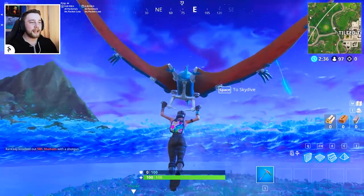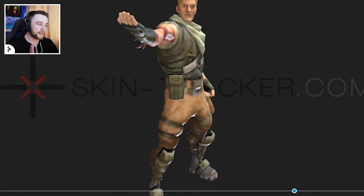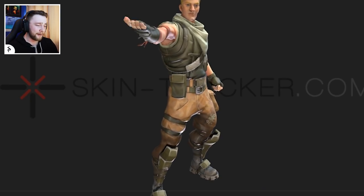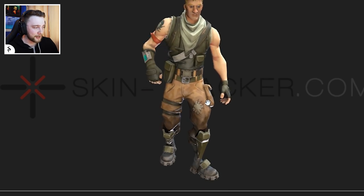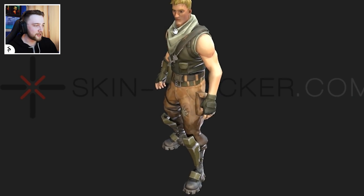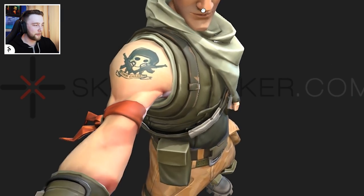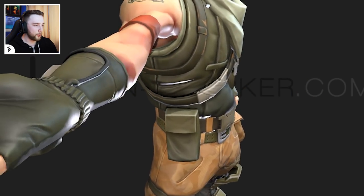The first thing we're going to take a look at is an emote called 'Bring It On.' I'm pretty sure we haven't seen this one already — I don't remember seeing it at all. This one looks really, really cool. You can obviously spin these around, zoom in on them. You can get right up close in person — it's like, come here, I have a problem with you.